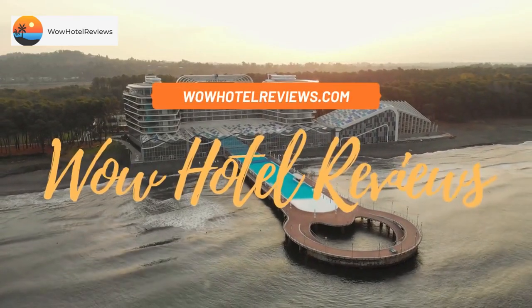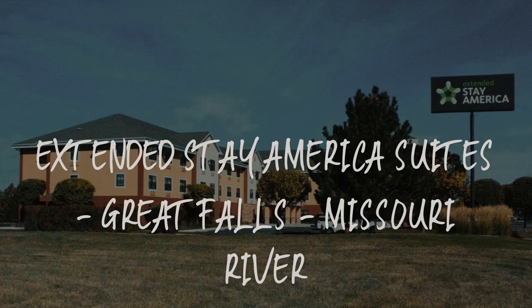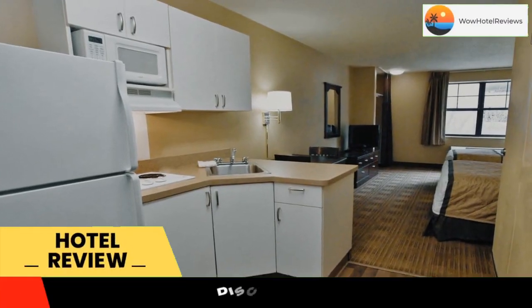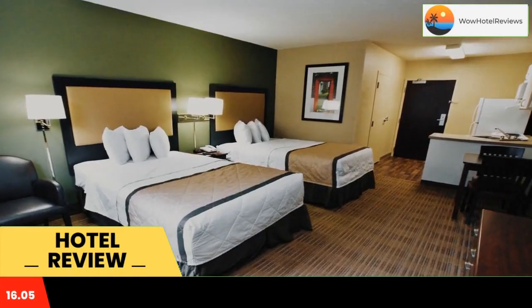Hello guys, welcome to Wow Hotel Reviews. Today I am reviewing Extended Stay America Suites Great Falls Missouri River. It's a two-star hotel. Please use our Booking.com link in the description to book the hotel and get good pricing.